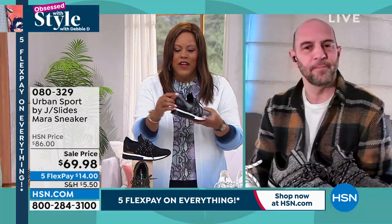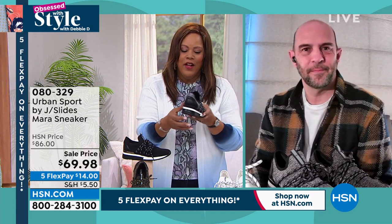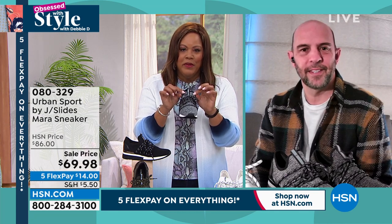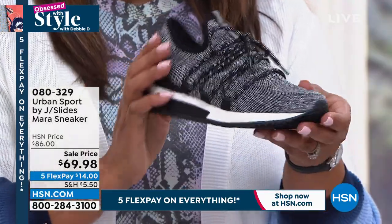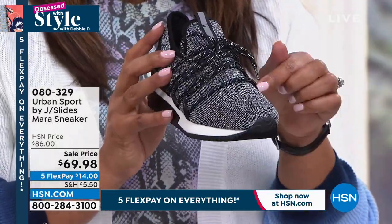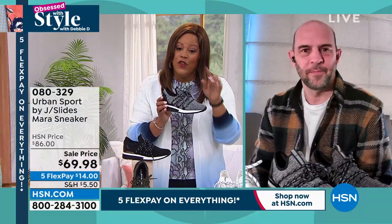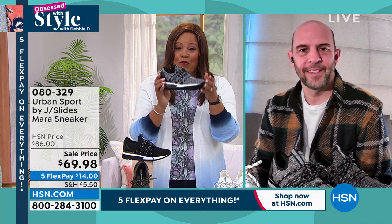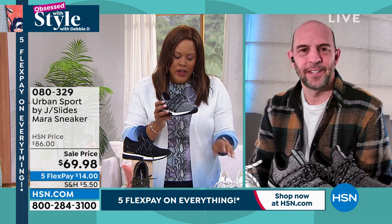These are great — you've got that tonal leather on the back and that beautiful hardware. If you want something that makes a statement and has stretchability and adjustability, you've got to get these home. You have 30 days to love it or return it. Urban Sport is a national brand. For us to have it for $69.98 is huge. Five flex — so $14 to get this home. Thank you so much, Mike — these are really adorable.